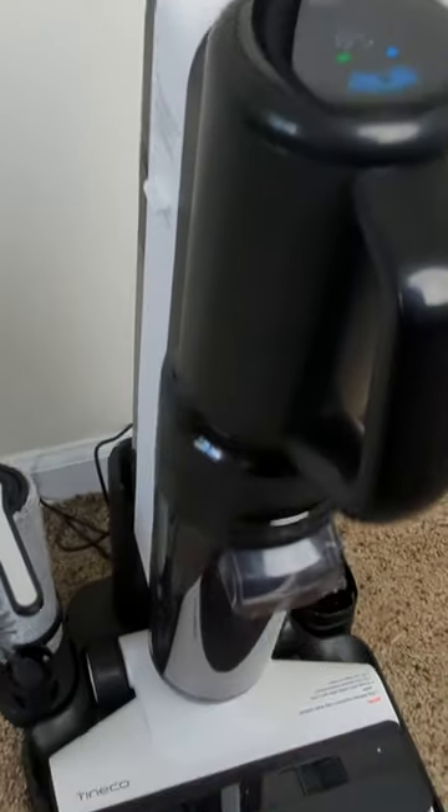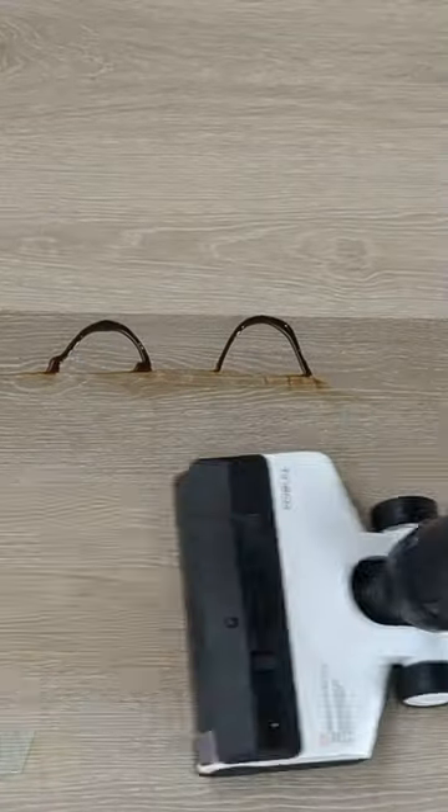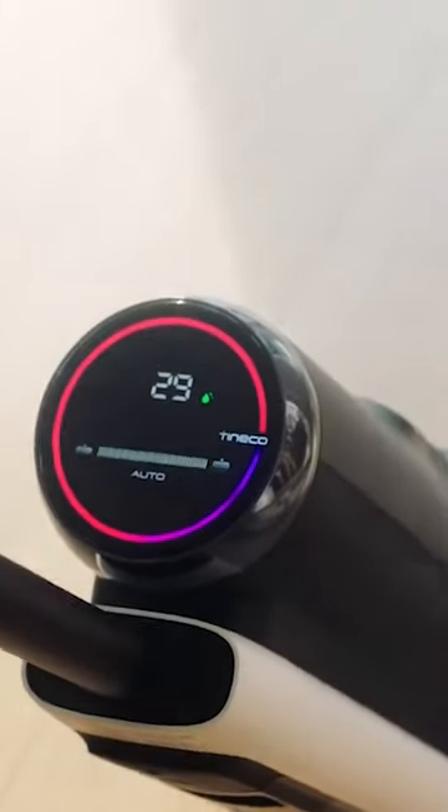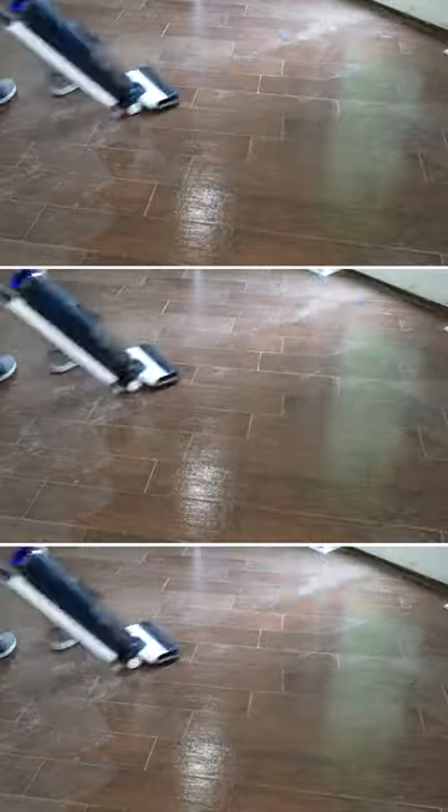The Roborock Dyad Pro and the Tyneco Floor 1S5 stand out as powerful and versatile cleaning solutions for hard floors. Their cordless design, wet-dry functionalities, and digital displays make them convenient choices for users seeking efficient cleaning.